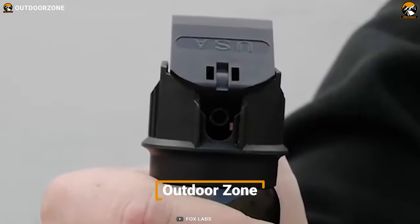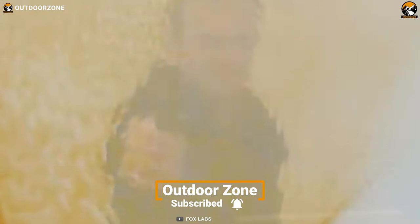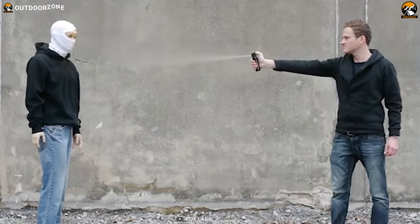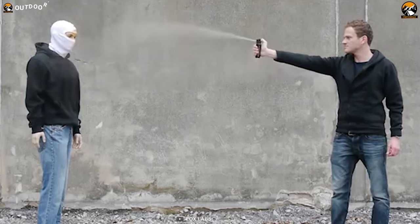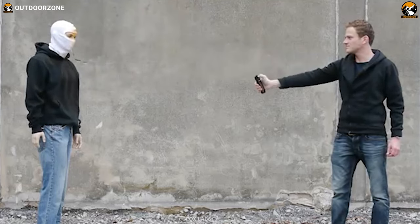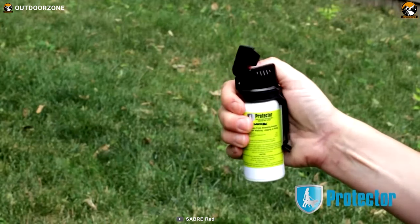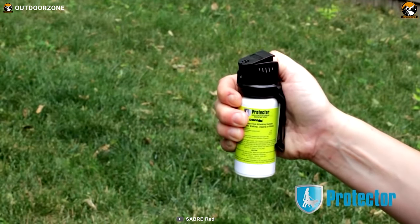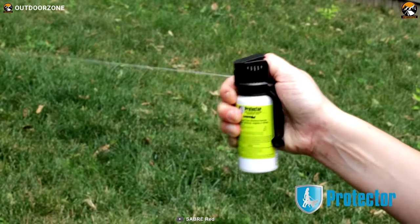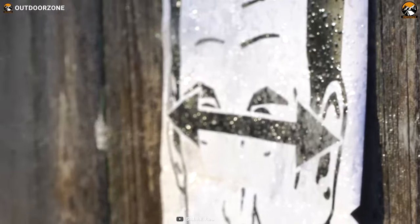Now let's talk about another prominent factor regarding pepper sprays and pepper gels: cross-contamination. It happens when you fire pepper sprays outdoors directly into the wind or in confined spaces — the contents blow back towards you instead of reaching the attackers. But in this scenario, a pepper gel won't disappoint you, as its sticky substances deploy in a concentrated stream to increase your overall safety. In short, pepper gels have less blowback potential than pepper sprays.